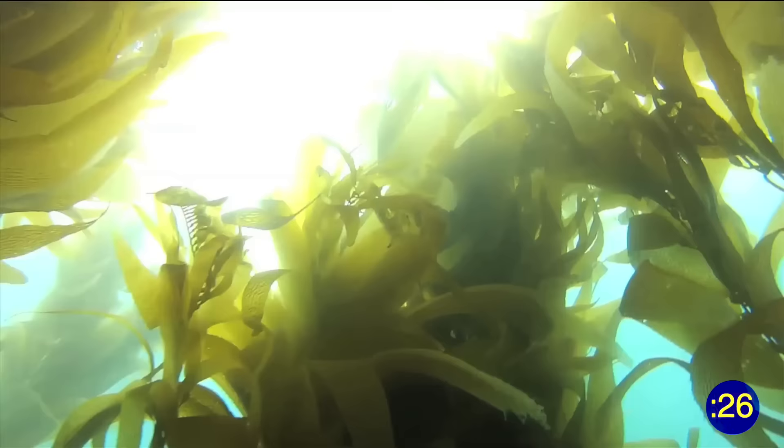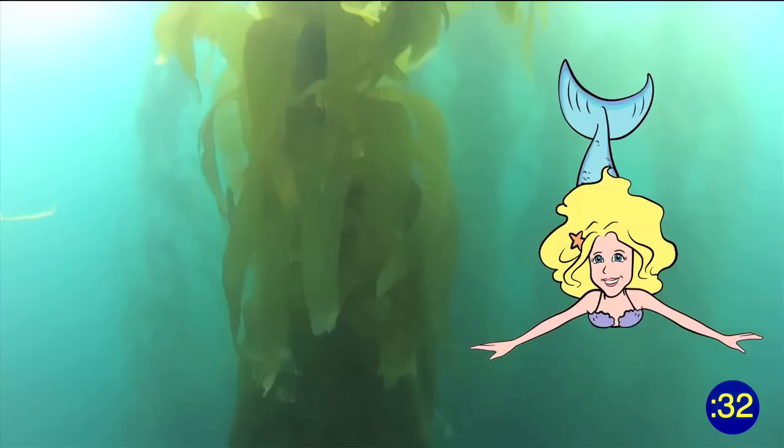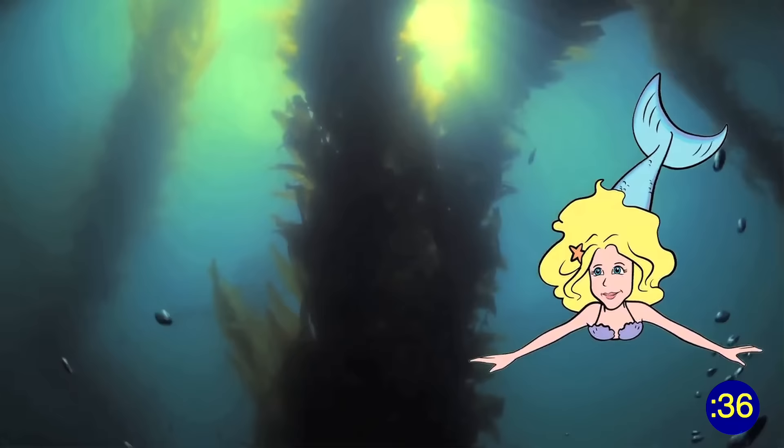Kelp is held to the bottom of the ocean with a root-like structure called a holdfast. It floats up toward the sun using little bladders full of carbon monoxide that grow on every leaf. Kelp can grow up to two feet per day and reach 100 feet, or 30 meters, tall in the right conditions.